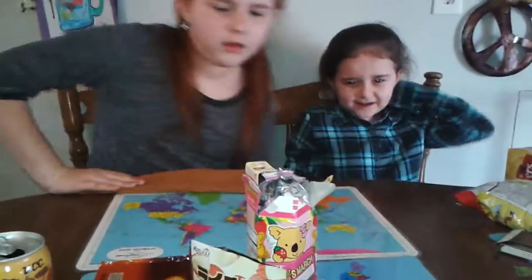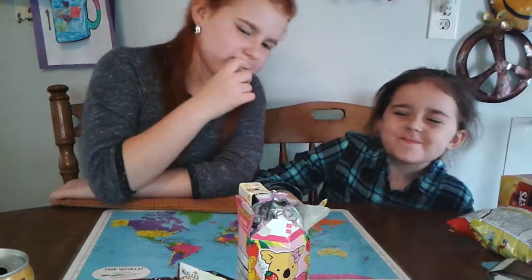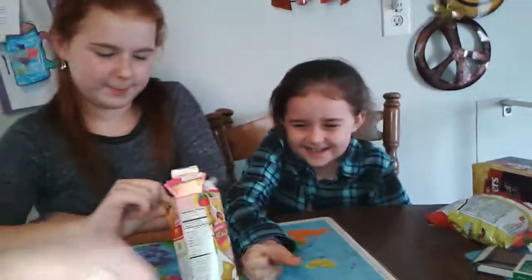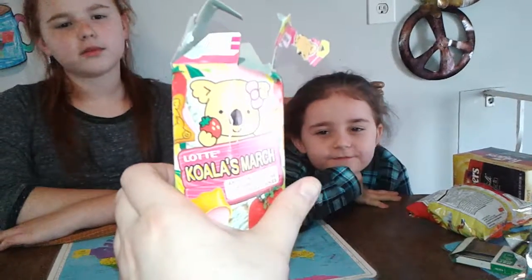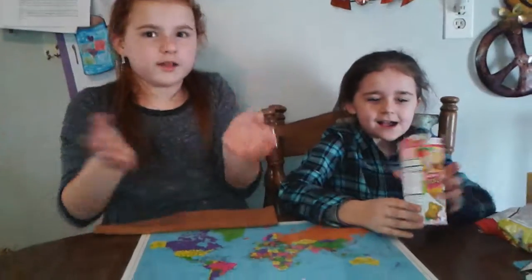What's next, girlies? These are Koala March by Lotte. These are really popular in Japan. They're like those panda cookie things that you can get. They're koala cookies, or biscuits as they call them. Look, there's a picture on the package — that's cute. They have different ones.